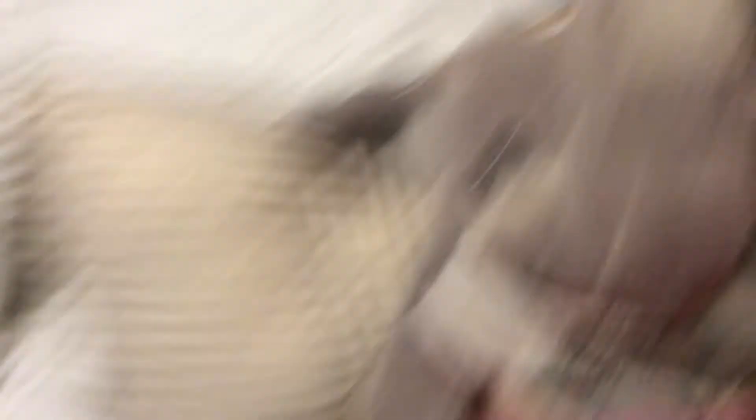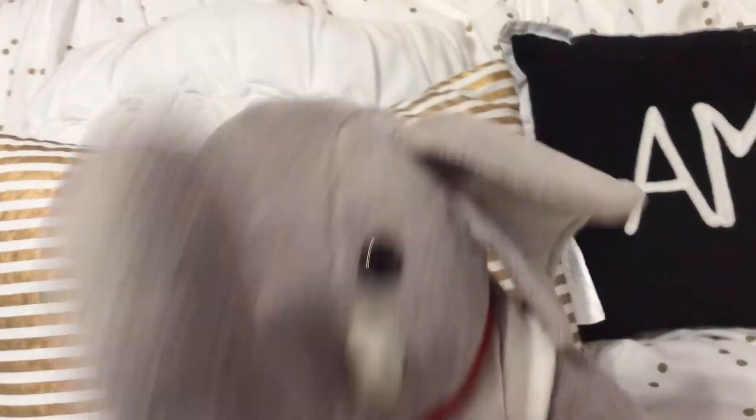And then, this is my peanut. I love my peanut. Super cute.